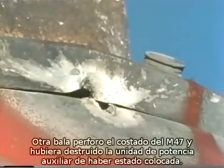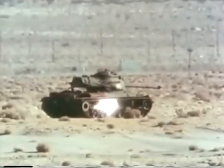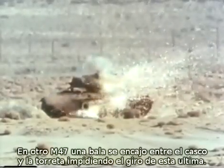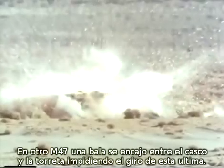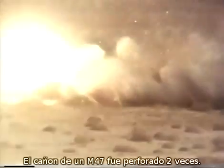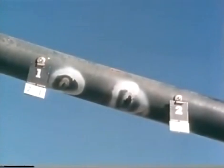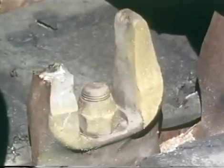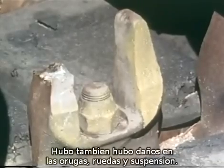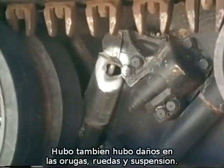Another round penetrated the side of an M-47 near the fuel tank, and would have destroyed the auxiliary power unit had it been in place. In another M-47, a round impacted between the hull and the turret, preventing traversing of the turret. The barrel of an M-47 was holed twice. Additional damage was done to tracks, road wheels, and suspension systems.